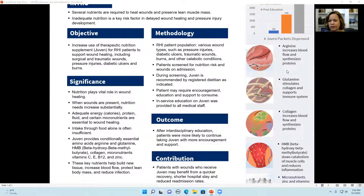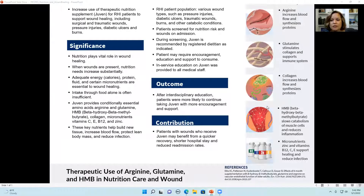Let's look at these particular nutrients more closely. Arginine increases blood flow and synthesizes proteins. Glutamine stimulates collagen and supports the immune system. HMB, which is beta-hydroxy beta-methylbutyrate — we just say HMB — slows the catabolism of muscle cells and reduces inflammation, so it protects the cells.